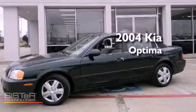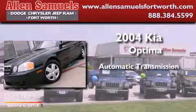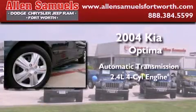This is a 2004 Kia Optima. This four-door sedan has an automatic transmission and an inline four-cylinder engine.